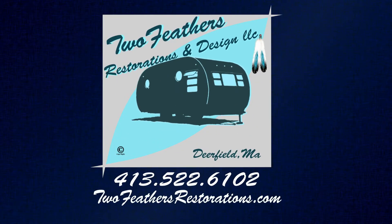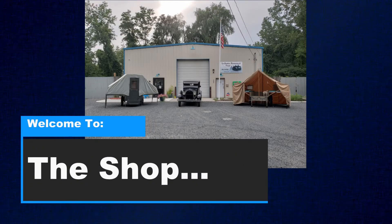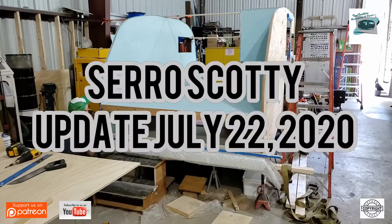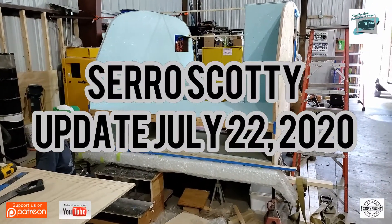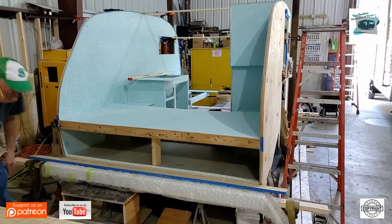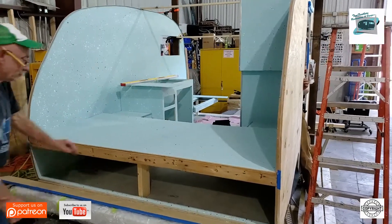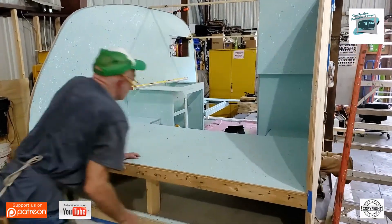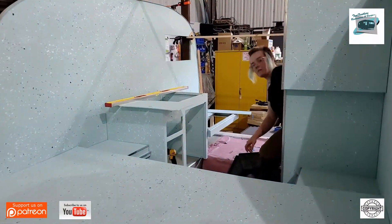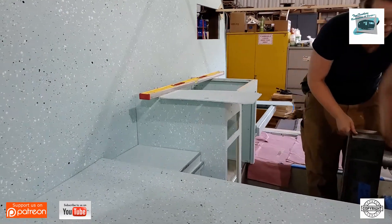Welcome to Two Feathers Restorations and Design in Deerfield, Massachusetts. In this episode we are going over a Serial Scotty project from the late 60s — Terry's trailer — that is receiving a full treatment going from the frame up. Everything has been serviced or will be serviced, so here we're going to bring you up to date on where we are.